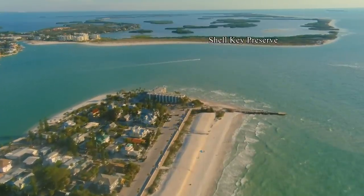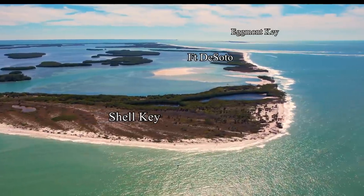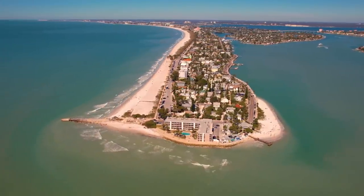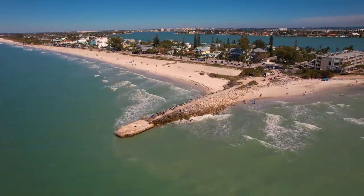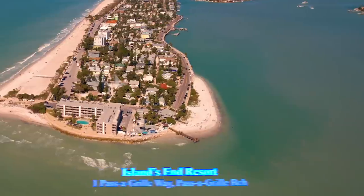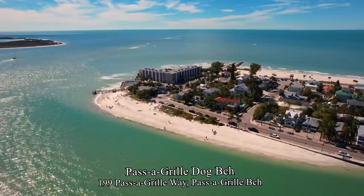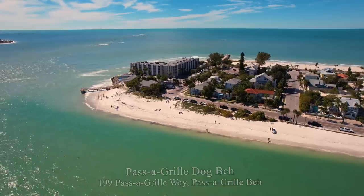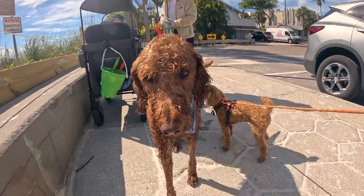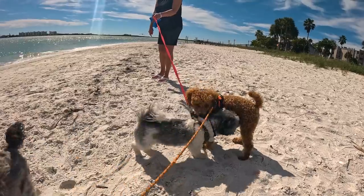Pass-a-Grille really became a vacation getaway in 1901 when the first hotel was built, and the buildings today, although remodeled, still retain that vintage beach architecture of that era. Just across from the Pass-a-Grille north channel is Shell Key, and just beyond that is Fort De Soto, with Egmont Key in the distance. At the very south end of Saint Pete Beach is a walkable jetty. Here you find the Island's End Resort, a pet-friendly motel, and next to it is the Pass-a-Grille Dog Beach. Dogs are not allowed on most beaches in Pinellas County, so it's good to have a dog beach here.